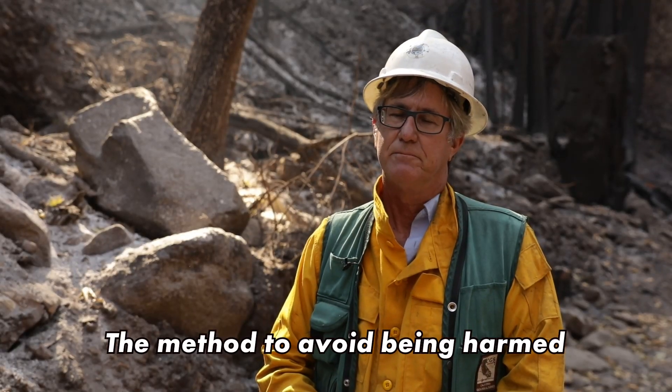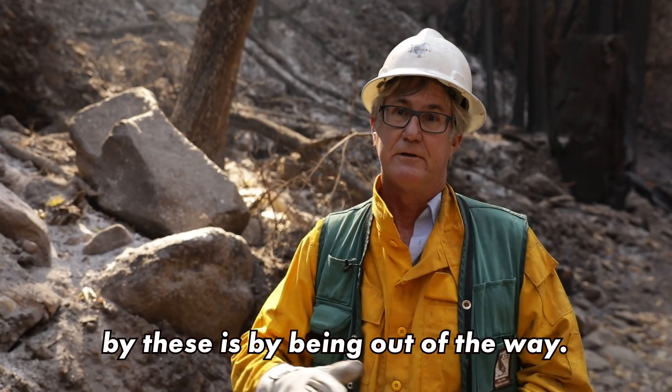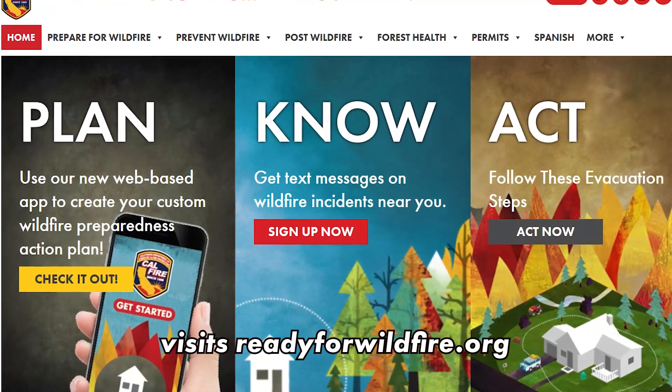The method to avoid being harmed by these is by being out of the way. For tips on returning home after a wildfire, visit readyforwildfire.org.